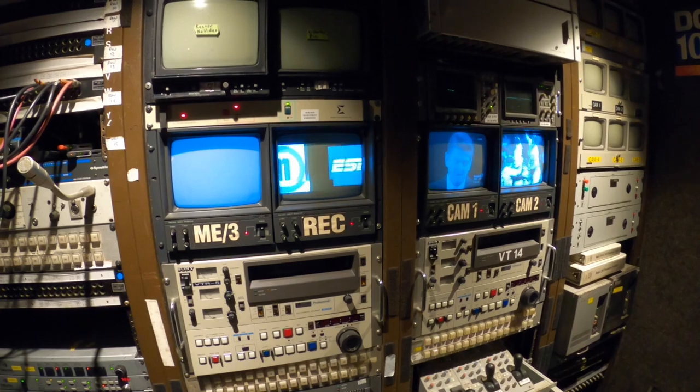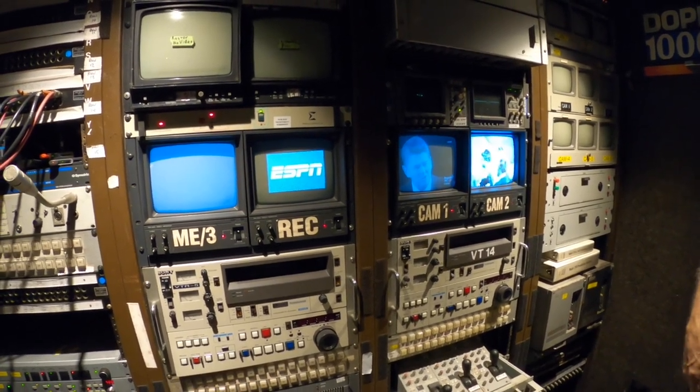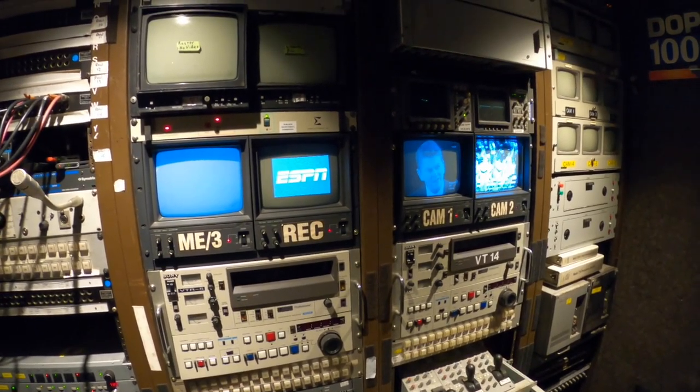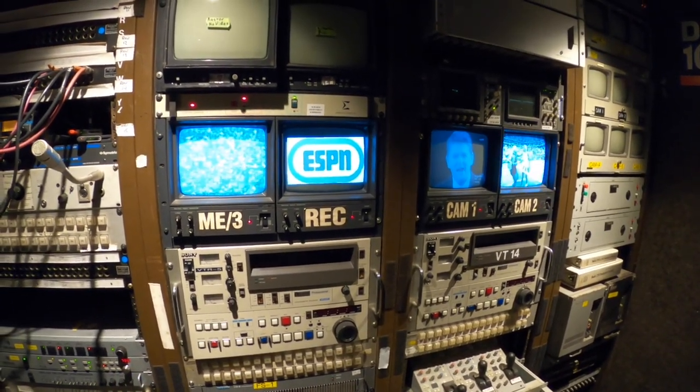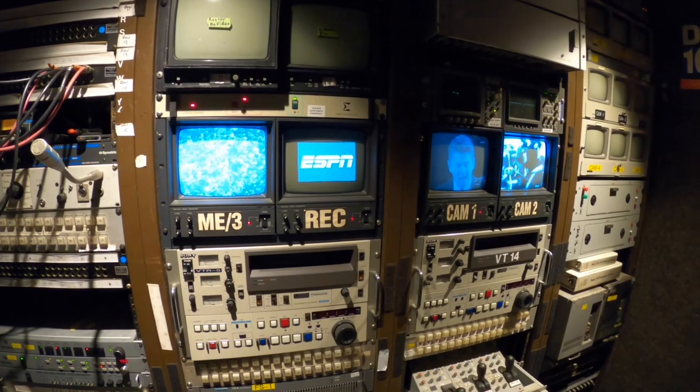We pulled wire out of this thing, out of the floor, and from behind this rack — you cannot even imagine how much wire we pulled out of this thing — and then started kind of building it back.